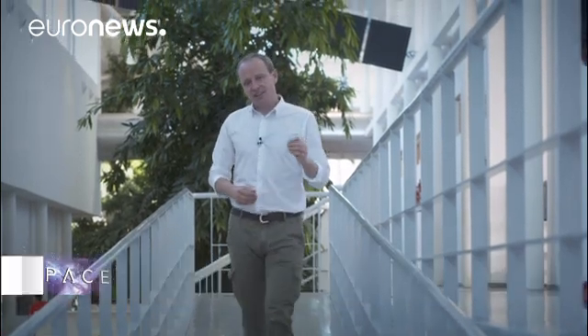Hello and welcome to Space, here from the Center for Astrobiology in Madrid. The scientists here spend their time looking for signs of life on other moons and planets in our solar system, and they do so by taking samples from the most extraordinary places.